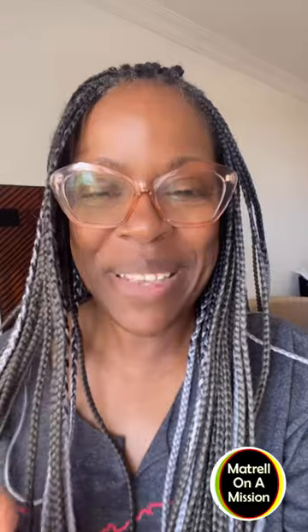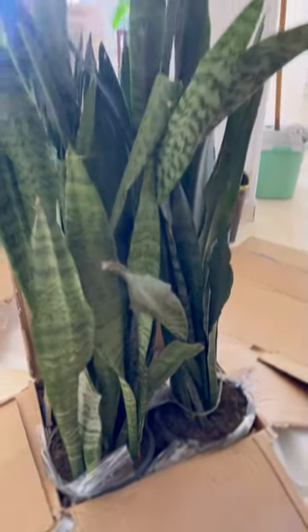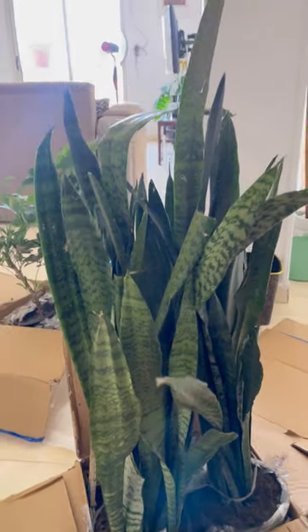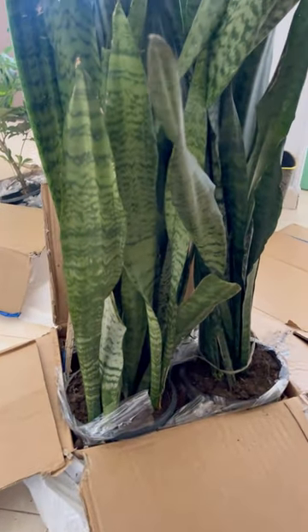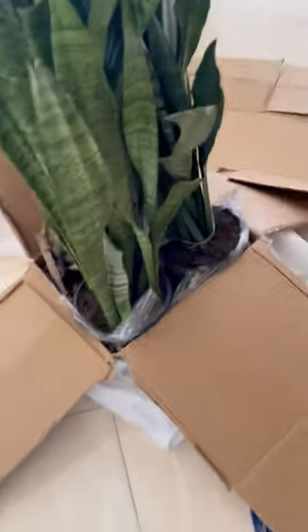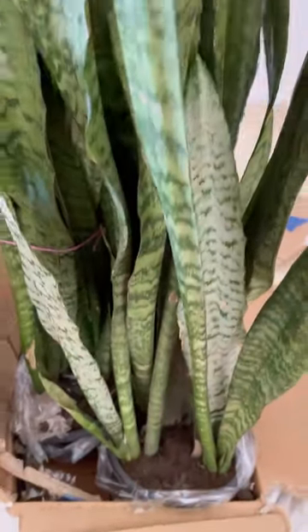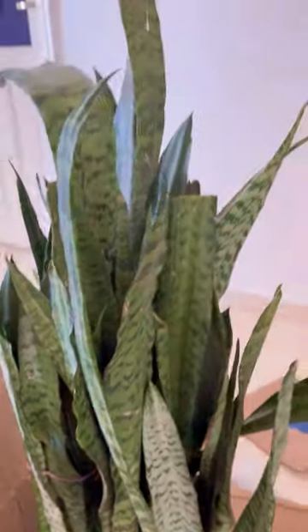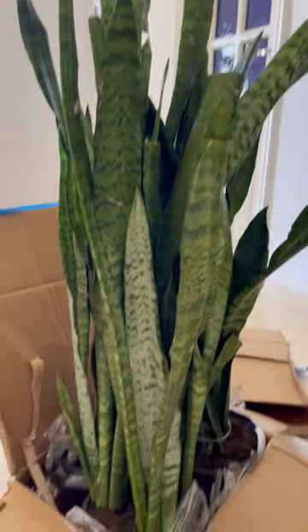I ordered — I called myself ordering some money plants or spider plants on Amazon. Look how big it is! First of all, I was only supposed to get two and they sent me three, and I'm grateful. Have you guys ever seen a plant this tall? I have not.